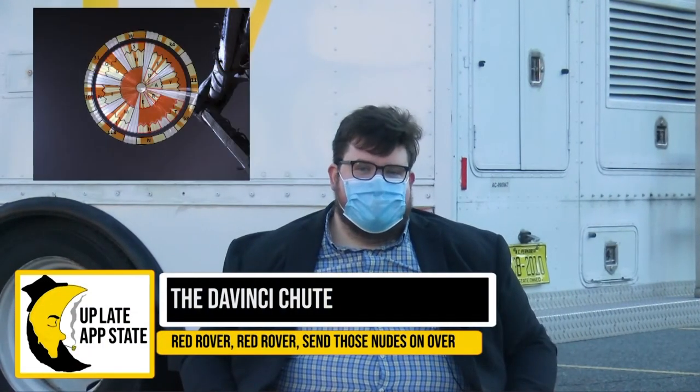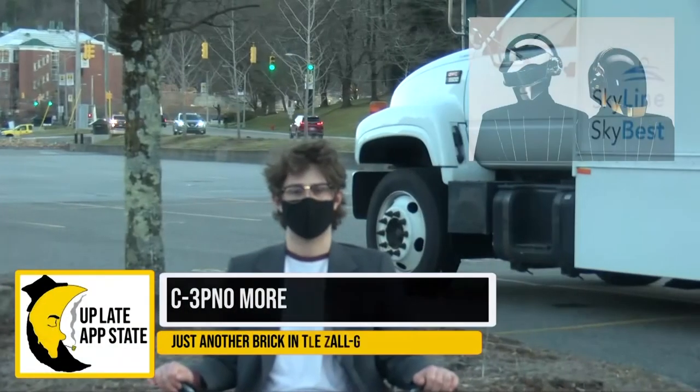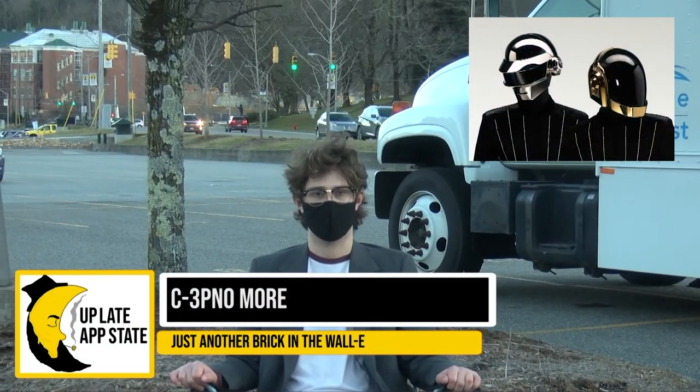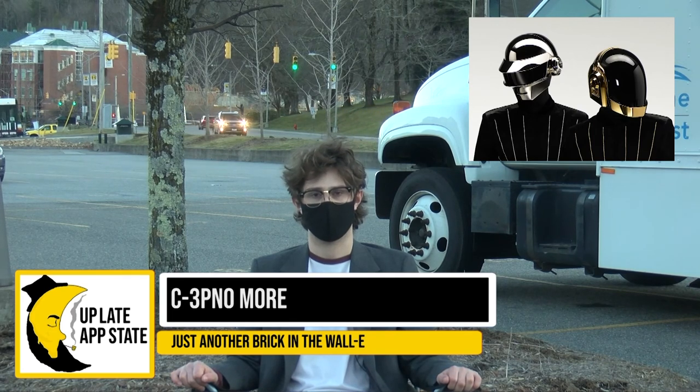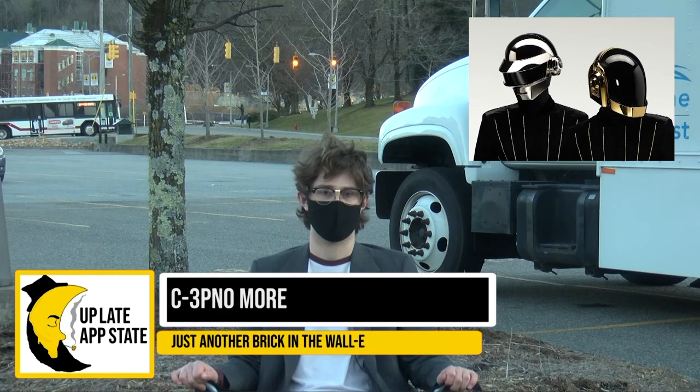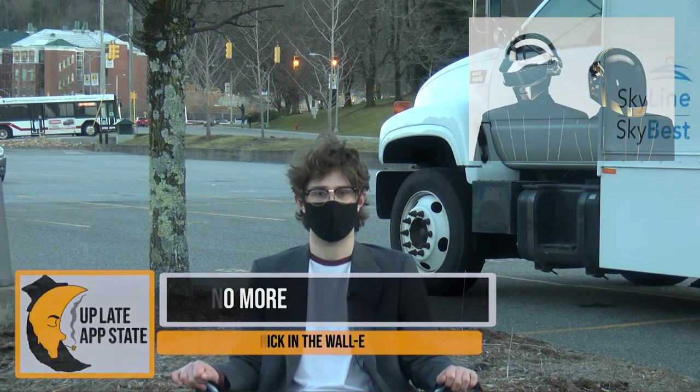NASA sent out a secret message on the parachute of their latest Mars rover. My guess is that it says 'send nudes,' and that they're really hoping for another black hole picture. Everyone's favorite robot duo Daft Punk is finally calling it quits. I don't know what's more surprising — the fact that they were together for 28 years, or that they're French. One of them is heading off to try a solo career, while the other one became the aforementioned Mars rover.